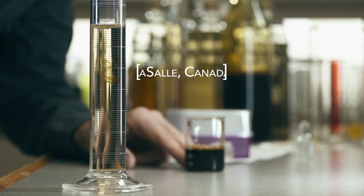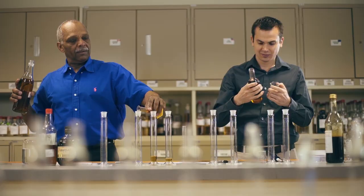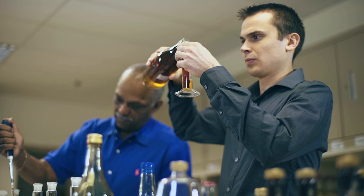A blender is the person that puts together the formula that will be used in the different products that are on the market. It's got the science background and it's got a bit of the art background. It's always about optimizing your blend, but at the same time you have to make sure that your formula is consistent with the previous years — it's the same thing year in and year out.